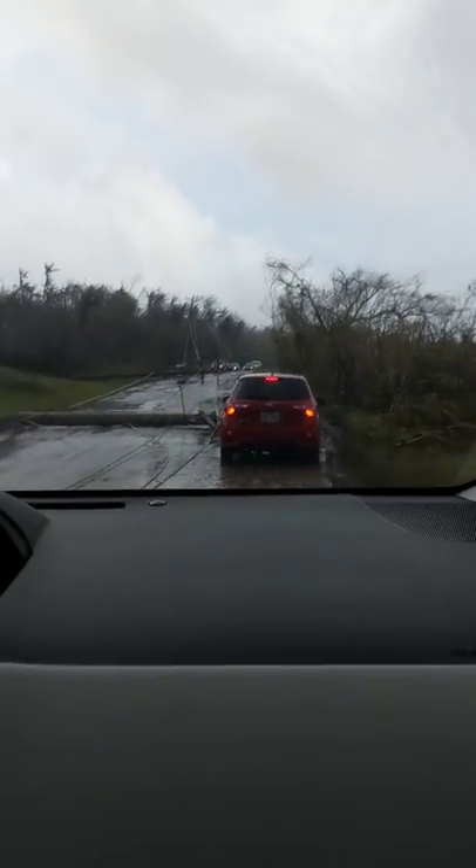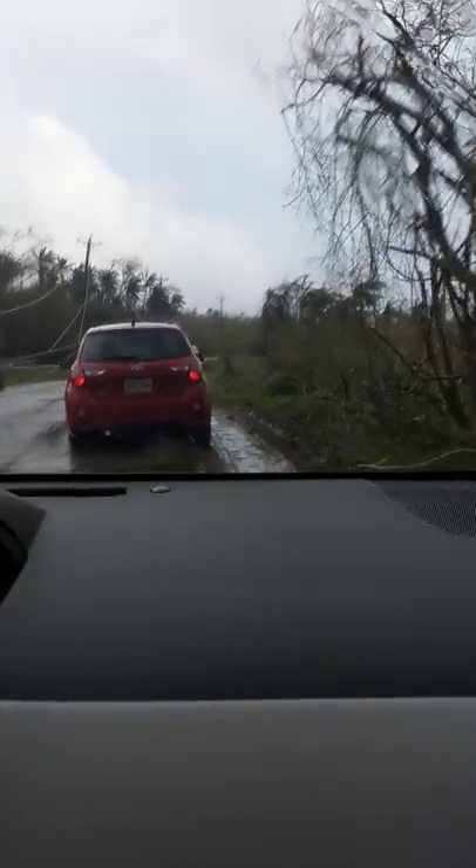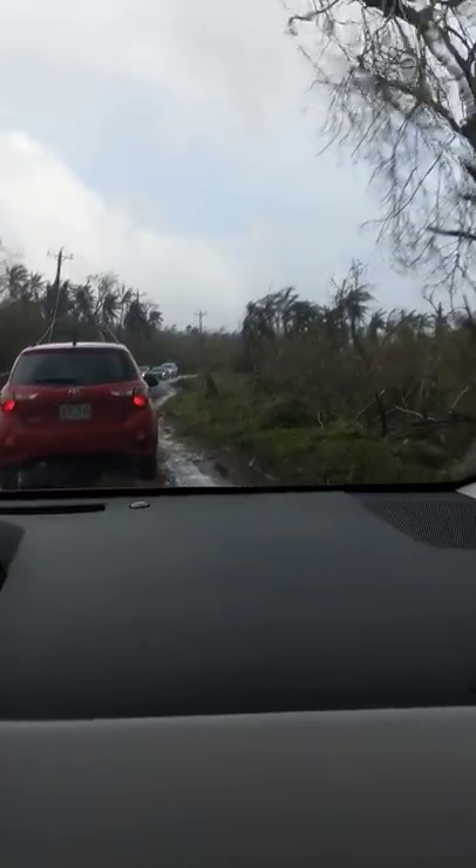Some people we know are in Guam right now — they have business dealings on both sides — and they can't get out. Just keep moving, don't stop. I'm doing a little four-wheeling here.